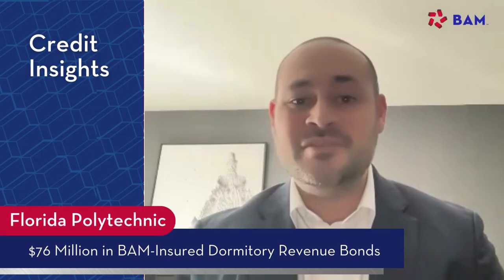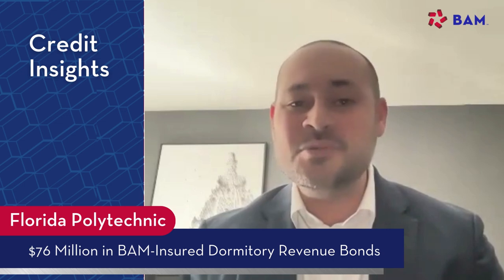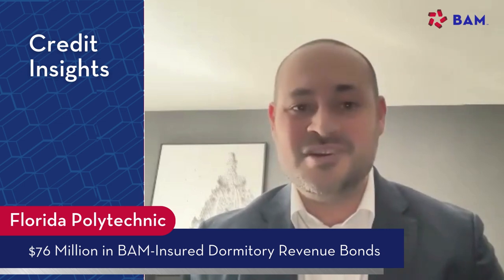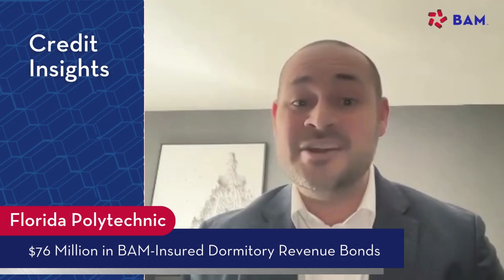Sure. So established in 2012, Florida Polytechnic University, or Florida Poly, is the newest university in Florida. It's one of the 12 state universities within the Florida State University System. As a point of distinction, it is the only state university exclusively dedicated to STEM education — coursework that focuses on science, technology, engineering, and mathematics. It welcomed its first class in fall of 2014 with about 550 students and has since grown to approximately 1,600 students.